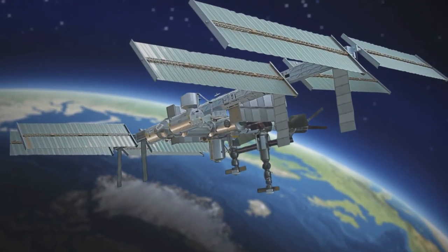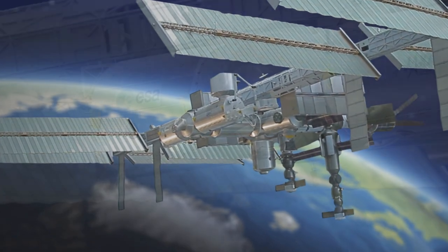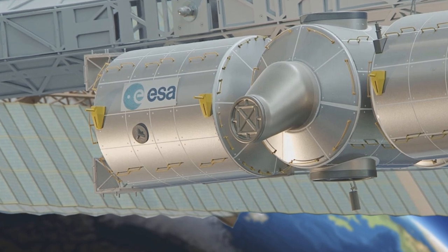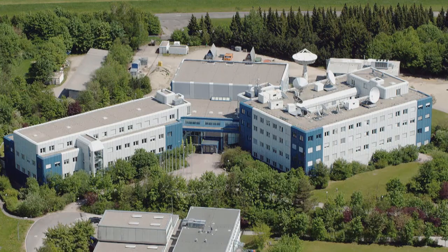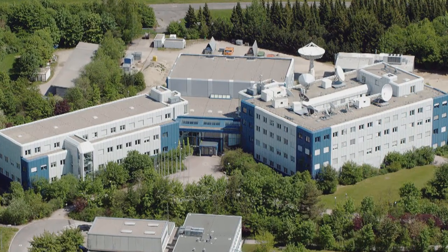In order to meet the extremely high storage and backup requirements demanded by aerospace, and to ensure round-the-clock operations 365 days a year, the center needed a reliable and stable data storage system. Dr. Rolf Koslowski, deputy head of the Communications and Ground Station Department of DLR, takes up the story.